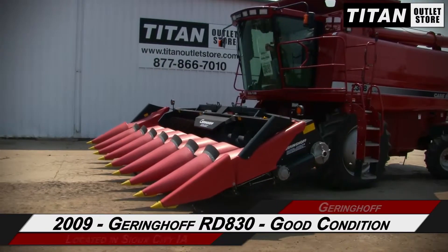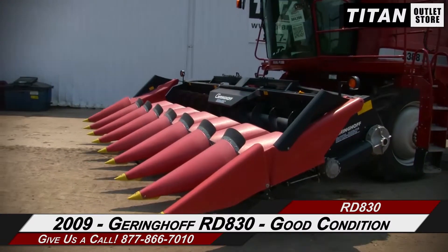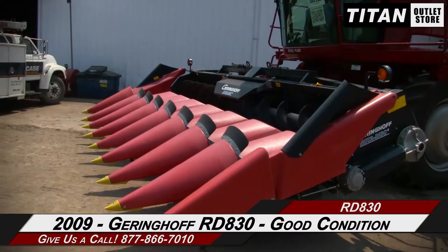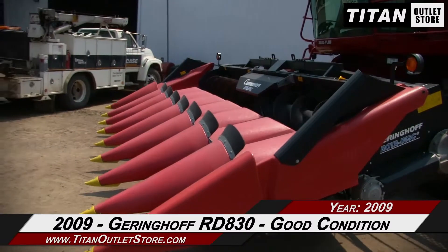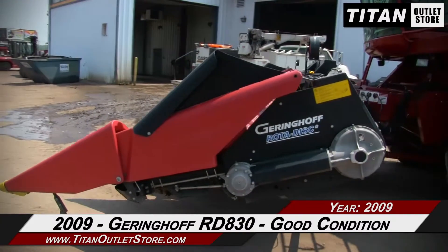Thank you for viewing this Geringhoff RD 830. If you are interested in this corn header and would like to contact our sales team, give them a call at 877-866-7010. If you are interested in viewing more equipment, go online to TitanOutletStore.com.